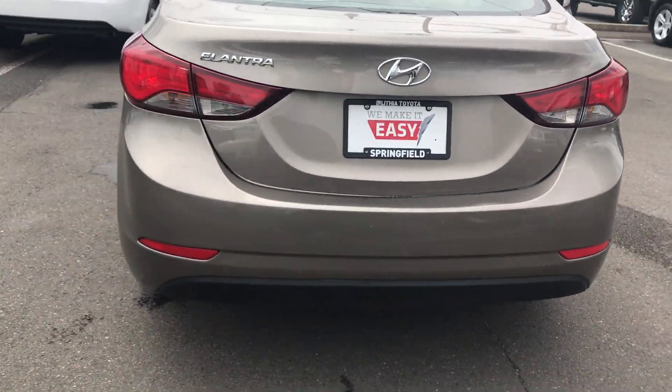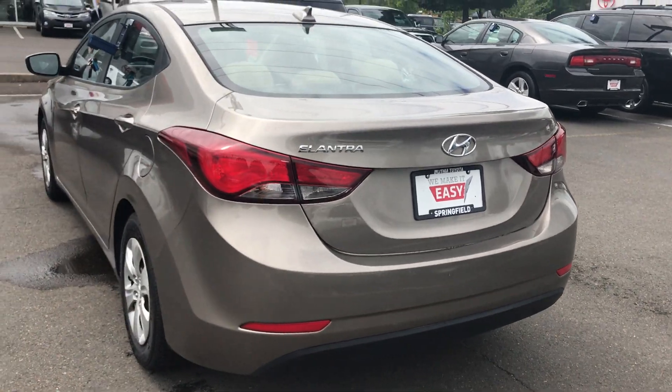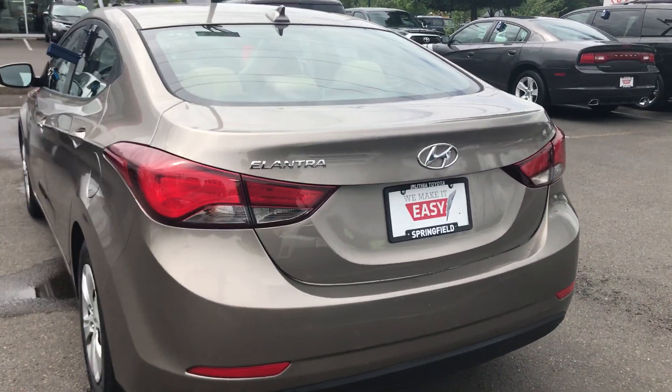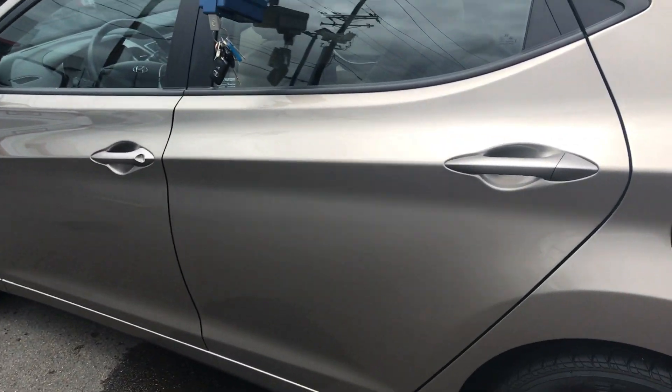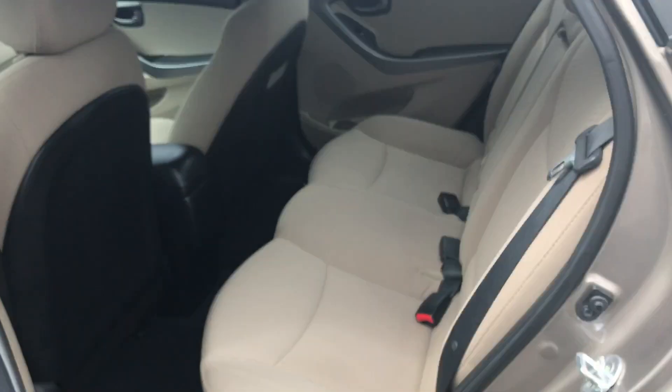Overall, the car seems to be in pretty decent shape. I'm sure there are a couple small scuffs or dings that I'm not noticing here, but nothing major. Quick look at your trunk — looks to be a pretty decent size. On the interior of the car, I didn't notice any kind of weird smells or anything like that.